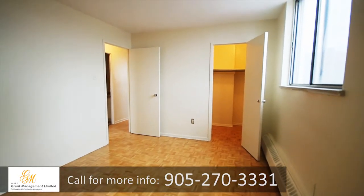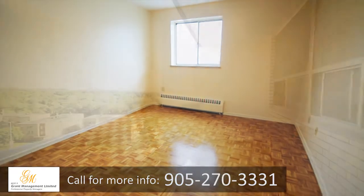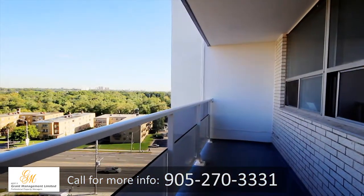Recently renovated studio, 1, 2, and 3-bedroom suites are spacious and bright. Most suites have large balconies with great views of the city.